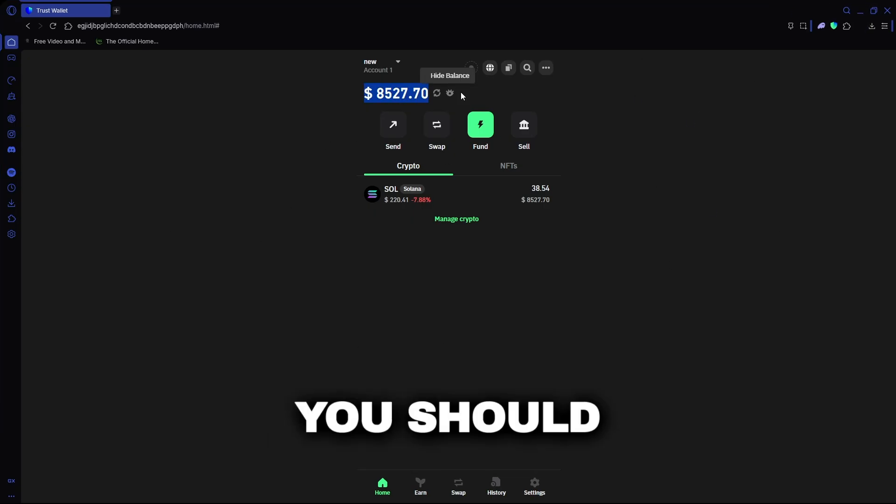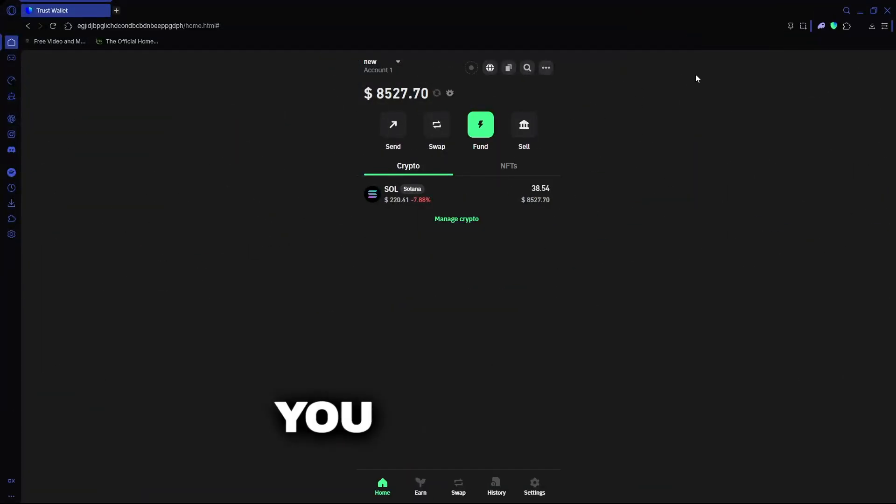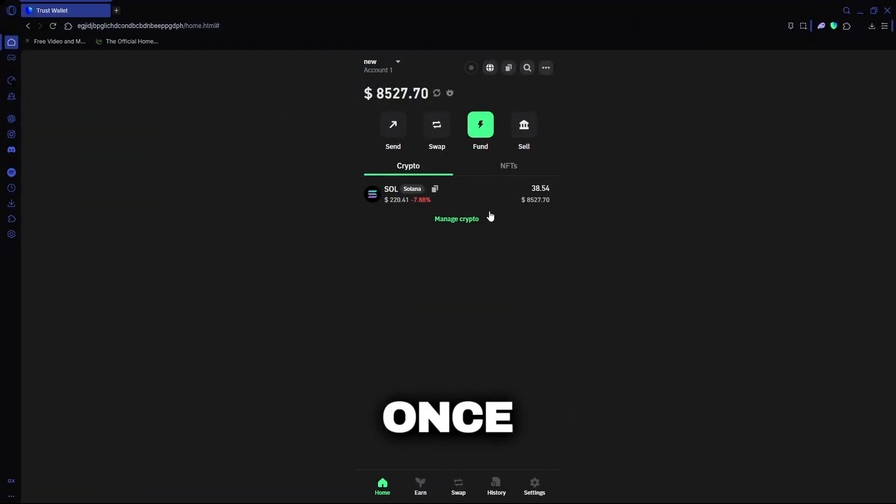Pretty crazy, right? You should definitely check it out before it ends. Give it a try and let me know in the comments how much you managed to grab. It's kind of addictive once you see your balance go up.